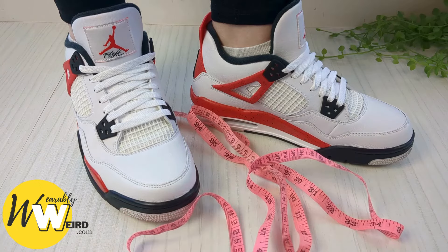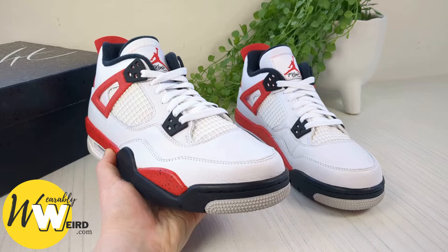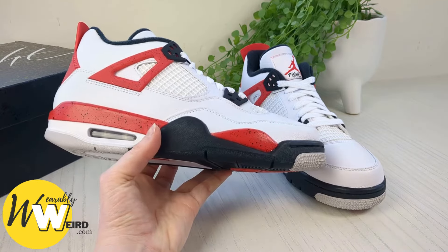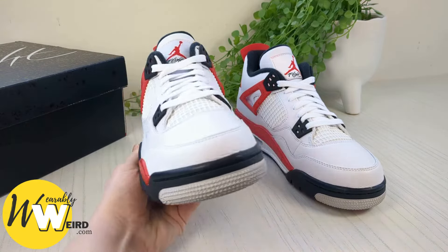Hi, I'm Lorna from Wearably Weird and in today's video I'll be answering: Do Jordan 4s run big? Going into detail about what size to get. Now the Jordan 4s are iconic, no doubt about it, but when it comes to sizing it's a question that many sneakerheads ponder, so let's break it down.